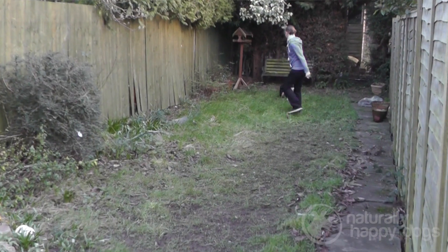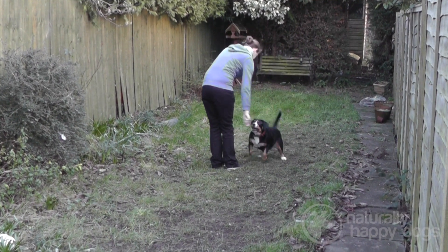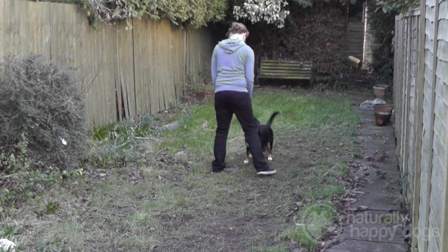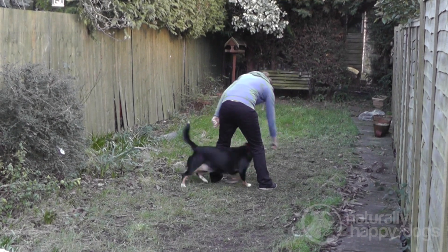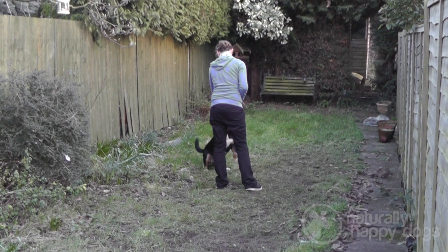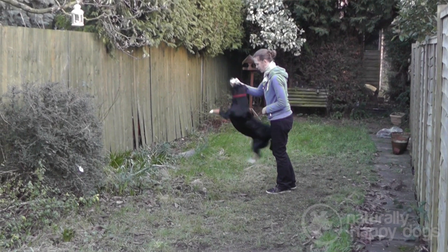They are generally really easy to train. I've done agility with my boy, which he loves, and I know Bella's done some agility as well. We did a lot of obedience with Bella and Owen — she excels at it. There's also Cleo, who does search and rescue. Training him for the show ring, believe it or not, was probably the hardest because I had to get him used to being gone over by strangers, which is just not in his nature. But on the whole, they're very easy to train, very intelligent dogs — and if you're not careful, they'll train you.